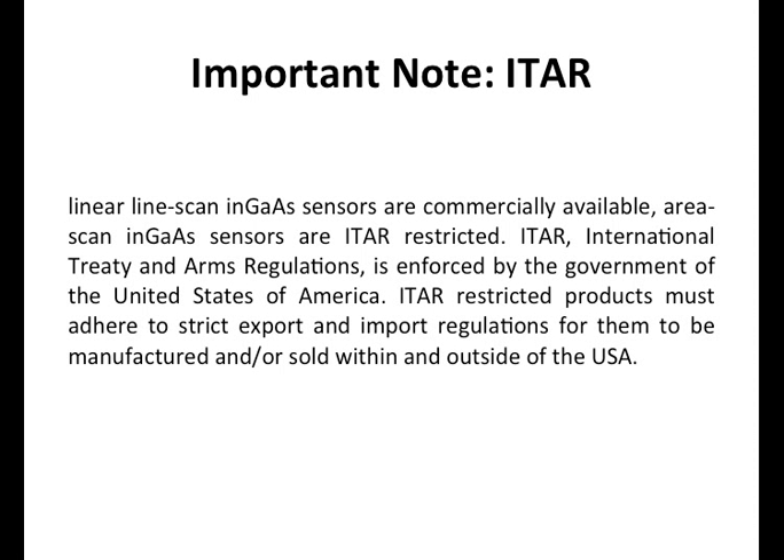An important note on ITAR: no discussion of SWIR cameras can take place without talking about ITAR — the International Traffic in Arms Regulations. These InGaAs-based SWIR cameras are subject to ITAR, and there are some pretty harsh penalties if you were to export SWIR cameras or your system outside the U.S. You can still import the product from other countries, though there aren't many countries that make these products. It's very important that you work with a company that has a lot of experience in ITAR. Our firm is registered with the Department of State and has experience in this area.